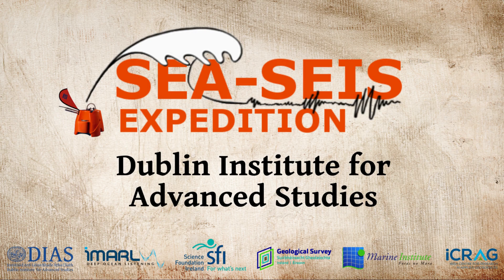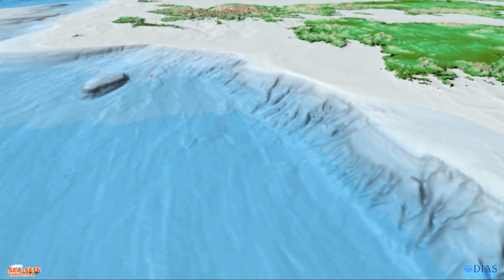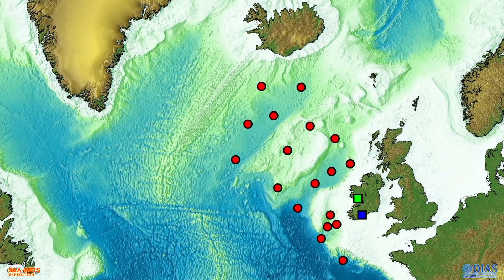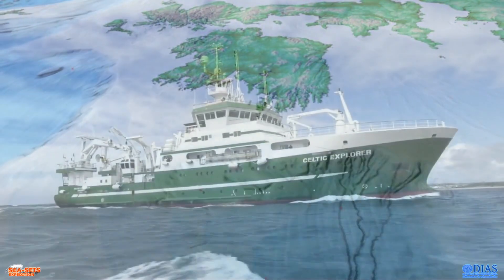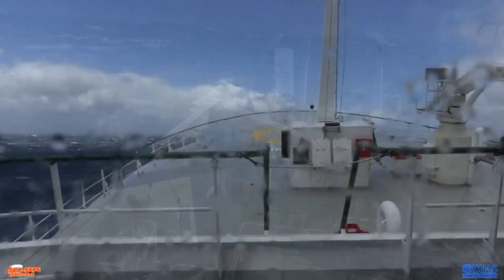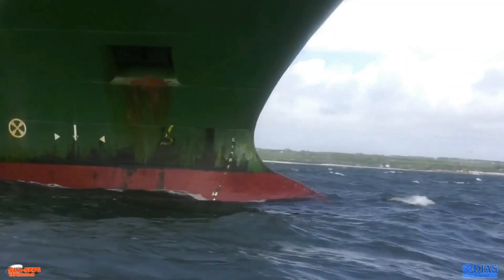In the project SEASIZE — Structure, Evolution and Seismicity of the Irish Offshore — scientists from the Dublin Institute for Advanced Studies will deploy 18 seismometers at the bottom of the North Atlantic Ocean. The network will cover the entire Irish offshore, with a few sensors also in UK and Icelandic waters. The ocean-bottom seismometers will be deployed on the Celtic Explorer cruise between the 17th of September and the 7th of October 2018, and retrieved 12 to 18 months later.